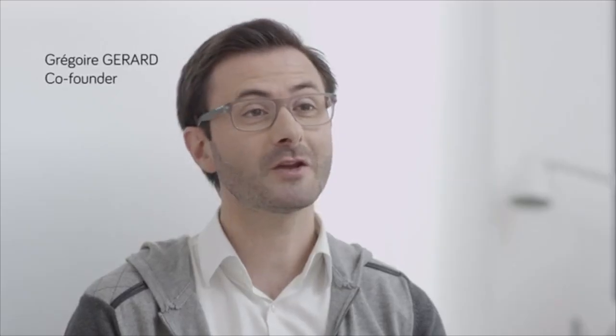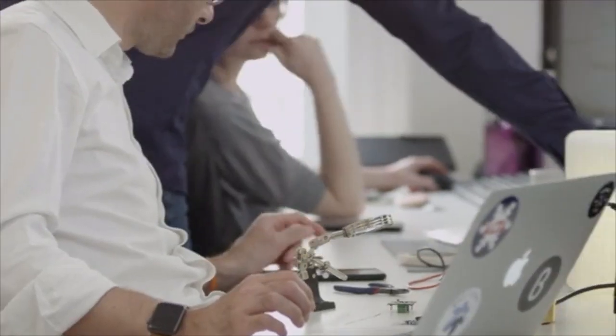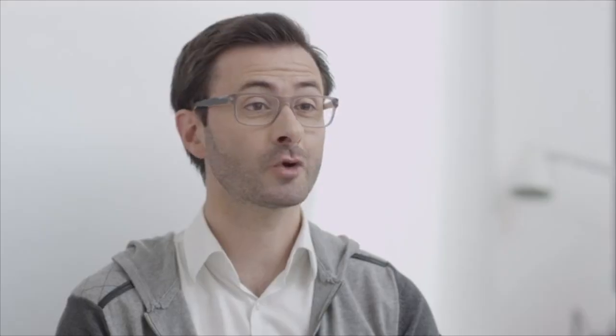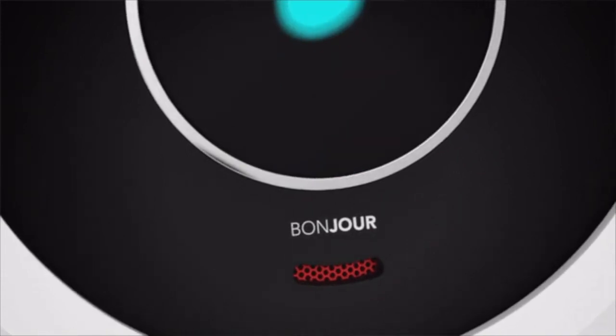We founded Holly four years ago, our mission to make your mornings brighter. Our team has over 50 years of experience in electronic devices, from product design to manufacture. For more than a year, we've been working on Bonjour software, from AI to voice recognition. We worked with award-winning designers to offer you a breathtaking design masterpiece.